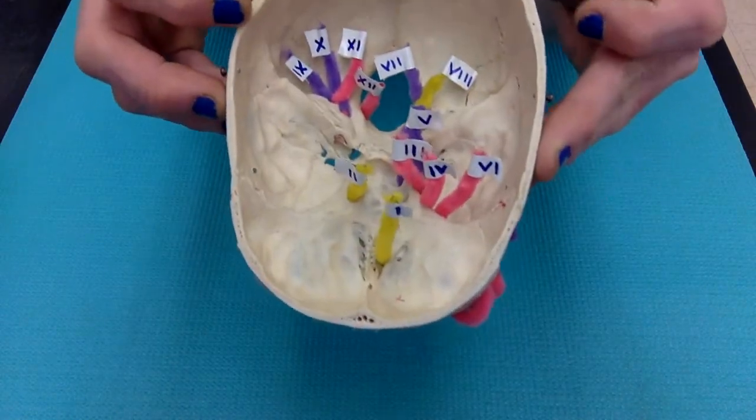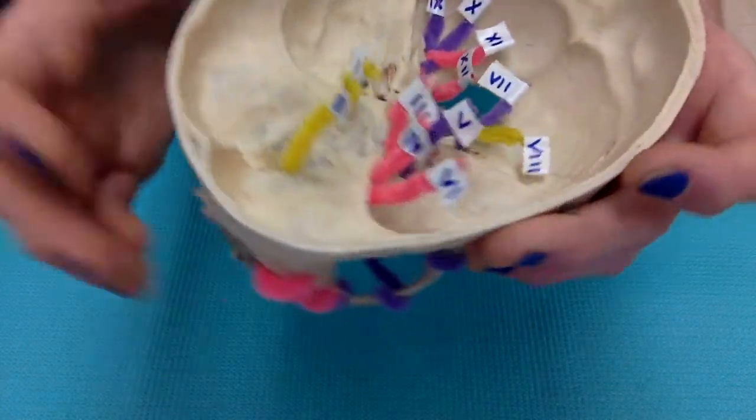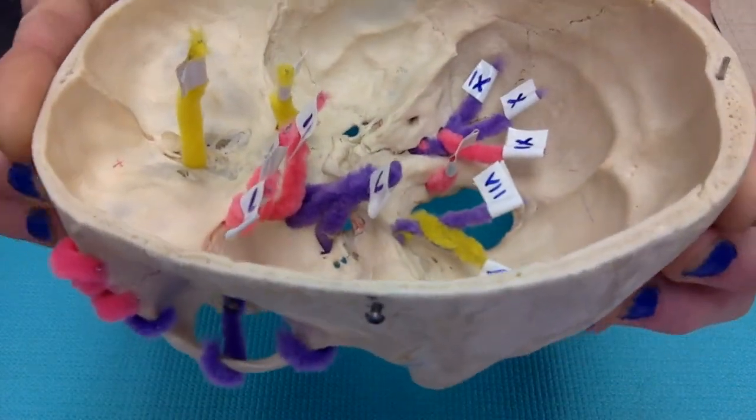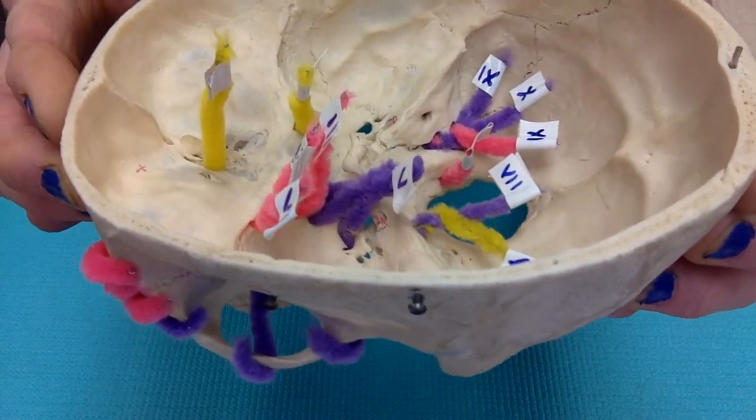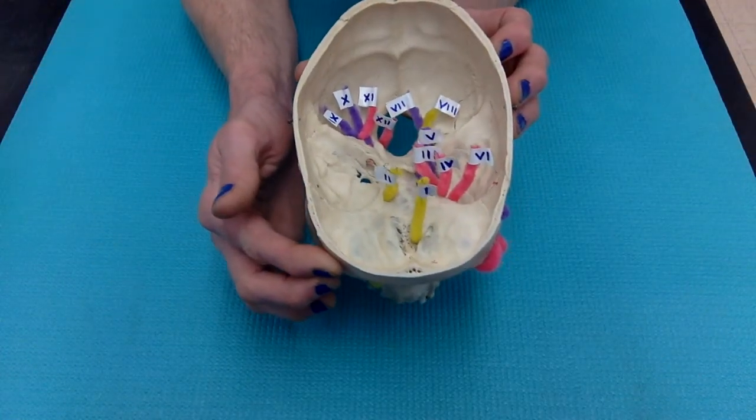Cranial nerve 12 is the hypoglossal nerve, and this one passes through the hypoglossal foramen, which is located laterally to the foramen magnum. And those are the 12 cranial nerves.